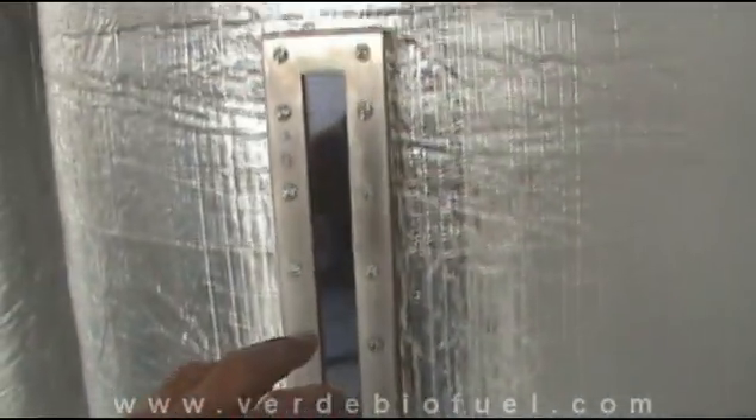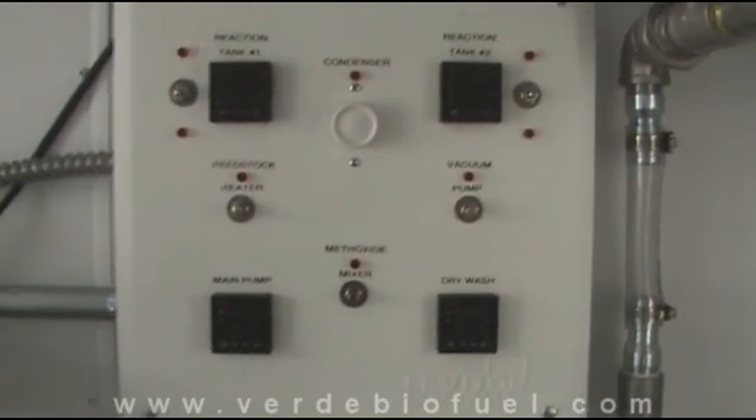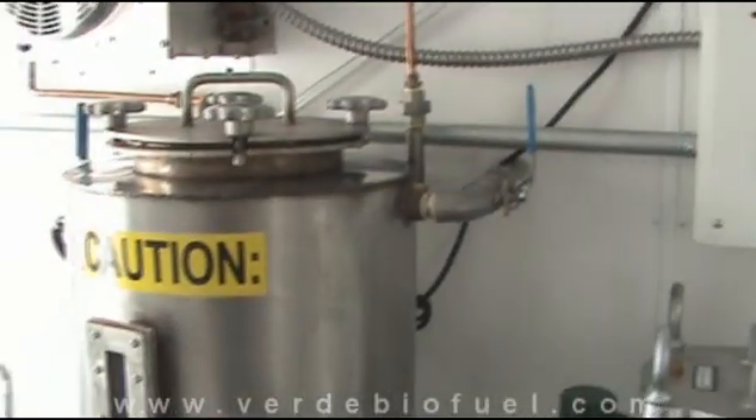Over-engineered sight glass where you can see your fluid levels. Our proprietary control panel — a one-of-a-kind system that controls this whole trailer. There's a little vacuum pump up there as well.